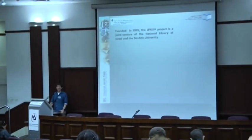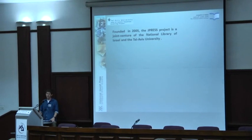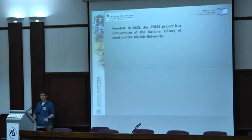The JPress project was founded in 2005, a joint venture of the National Library of Israel and Tel Aviv University. It's quite similar to other projects worldwide — most famously Chronicling America of the Library of Congress and Trove of the Australian National Library. Our main aim is to upload as many historical newspapers from Jewish communities all over the world, taking paper or microfilm and turning it into a digital object you can use from anywhere.